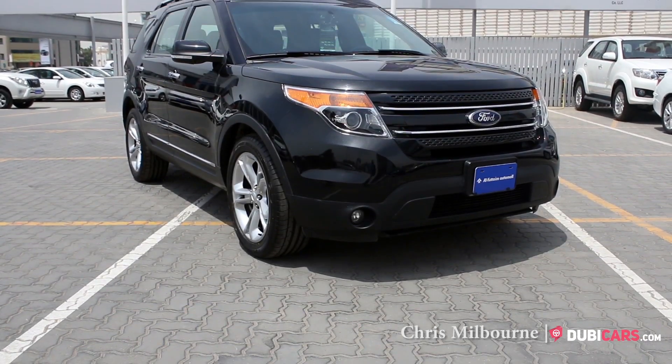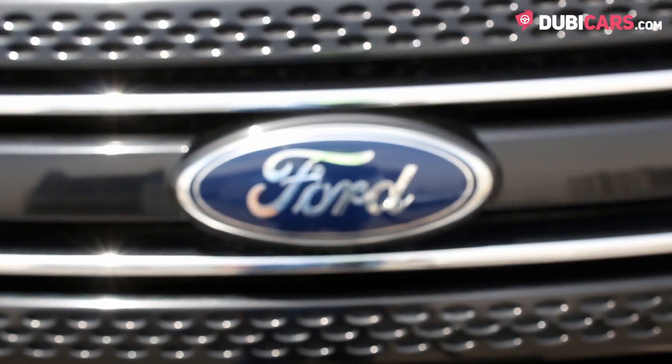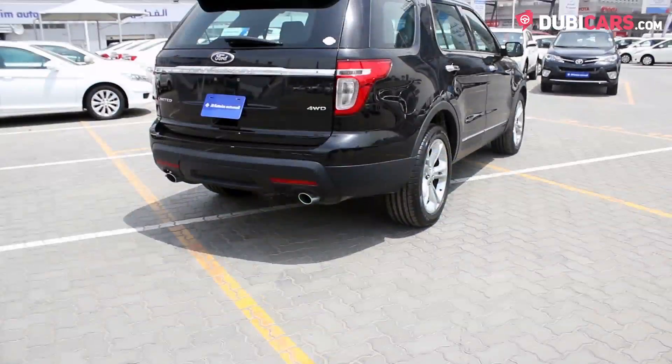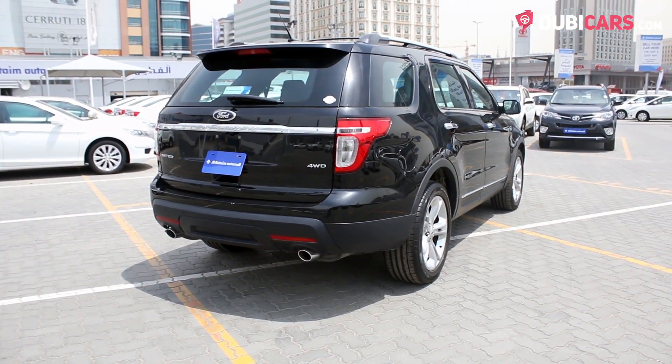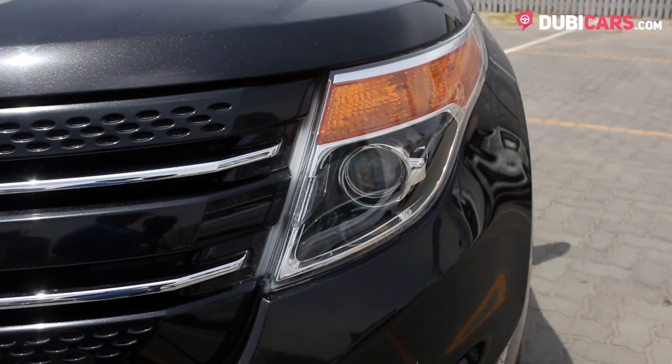Hi there, Chris here from DoomyCars.com and this is a 2014 Ford Explorer for sale at Alphatame Auto Mall. This SUV is coated in black paint and features parking sensors, reverse camera, roof rails, rear spoiler and adaptive headlights.